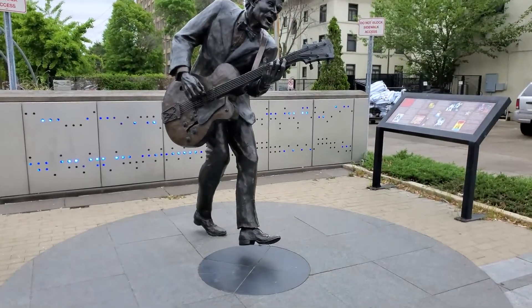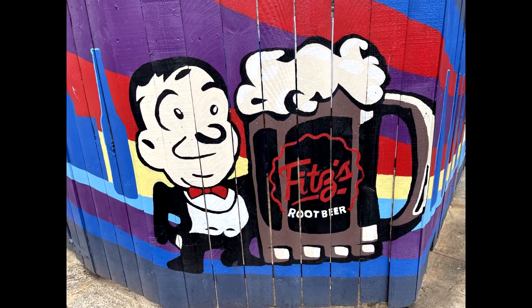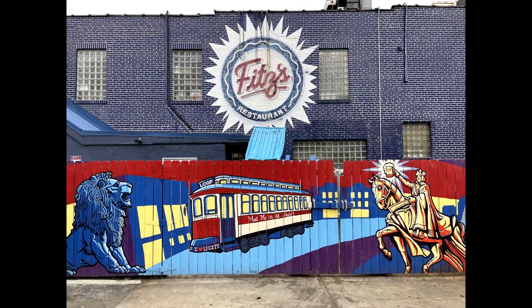You can't do St. Louis in one day. If you have any places you recommend, go ahead and drop those in the comment section below — let's go!